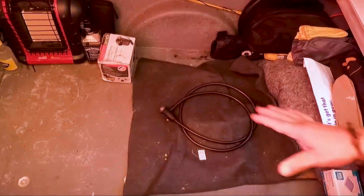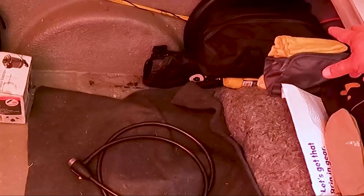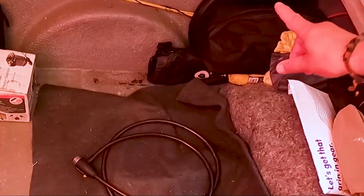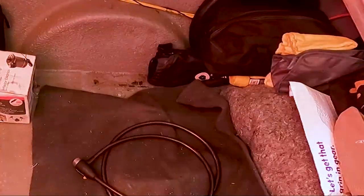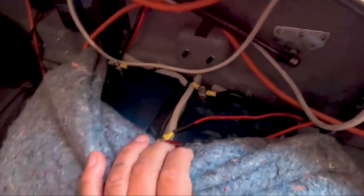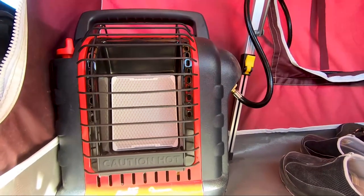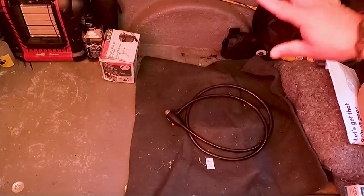This is the stuff that stays in Ruby. I've got this junk bag that I keep parts and extra stuff in, there's a small table that we use when we're boondocking, I've got my shaving stuff underneath, this is our batteries and our solar stuff, the heater, and our little pump.